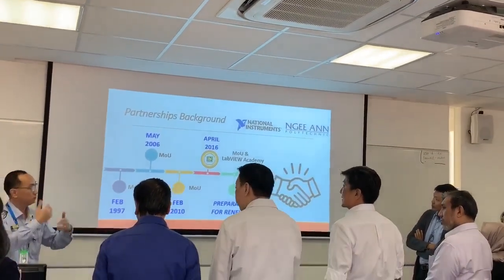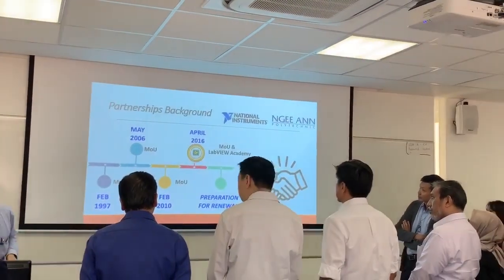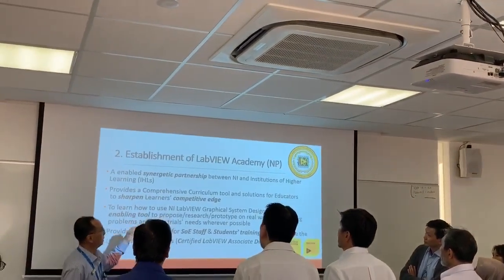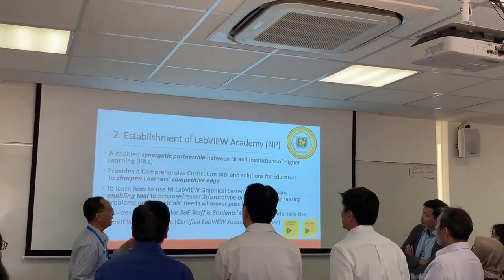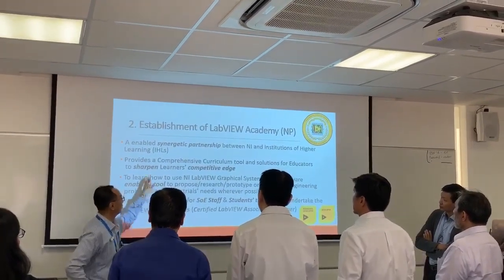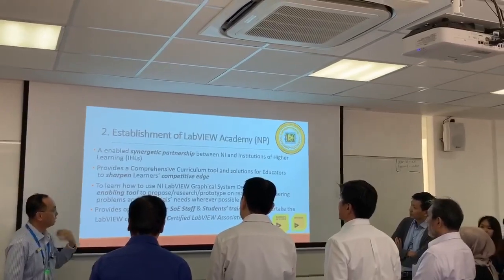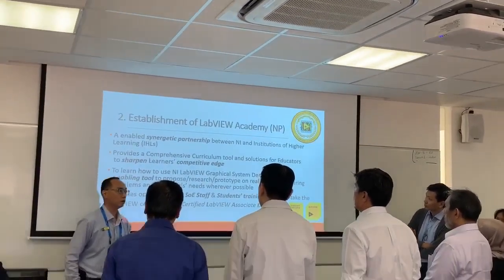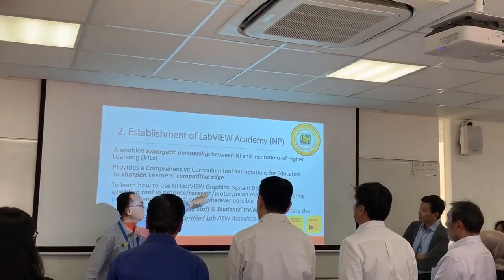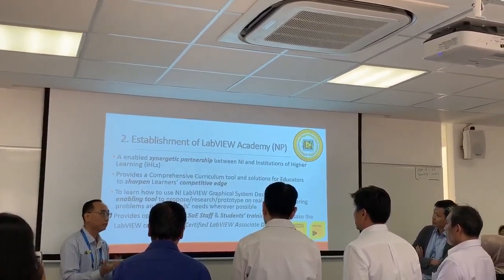We have been having an MOU with them for many years, and it goes from strength to strength — it keeps getting better. Because of this partnership, the tools we teach our students give them a competitive edge in HR, so to speak. In particular, they have this system-level design platform called LabVIEW.